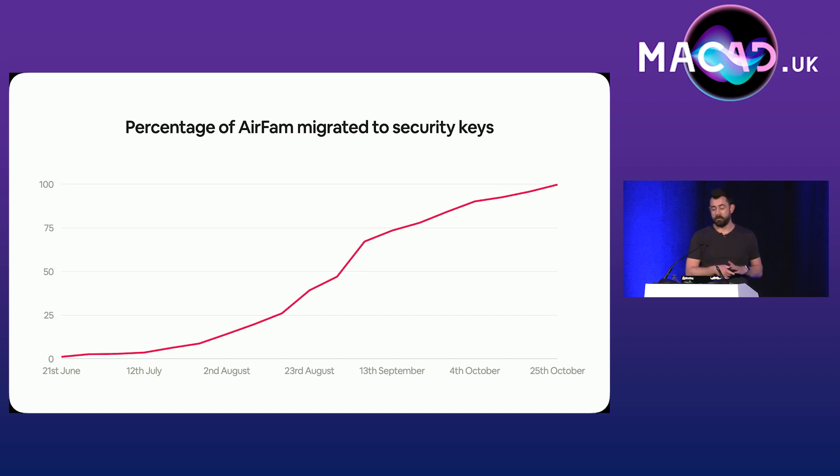Every week we would email a new group and send reminders to those who'd already had their first email — our numbers went up pretty quickly. We also started messaging the managers of people who hadn't migrated. It's in the managers' interest that their employees are still able to do their job, so leverage all of the tools you have.